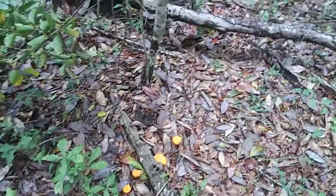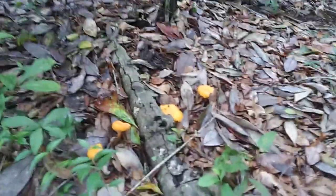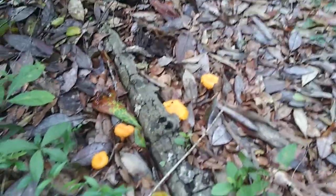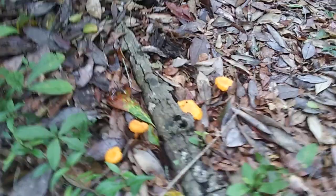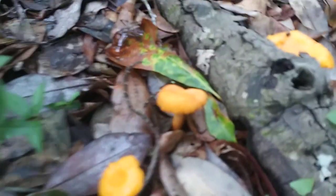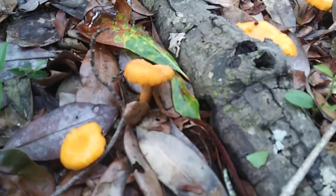I'm gonna go ahead and make another video. These are chanterelles. Today is May 12th. I'm in North Central Florida — not exactly Northwest Florida, but North Central Florida. What we're looking at is the smooth chanterelle; it could possibly be the golden chanterelle.